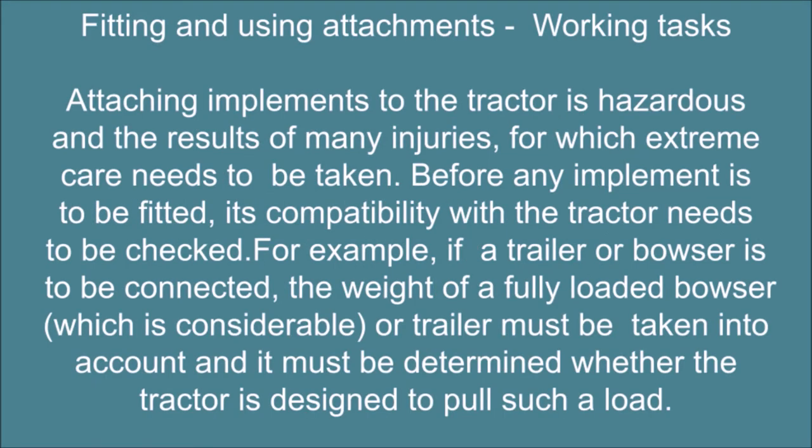Fitting and using attachments — working tasks. Attaching implements to the tractor is hazardous and the cause of many injuries, for which extreme care needs to be taken. Before any implement is to be fitted, its compatibility with the tractor needs to be checked. For example, if a trailer or bowser is to be connected, the weight of a fully loaded bowser, which is considerable, or trailer must be taken into account, and it must be determined whether the tractor is designed to pull such a load.